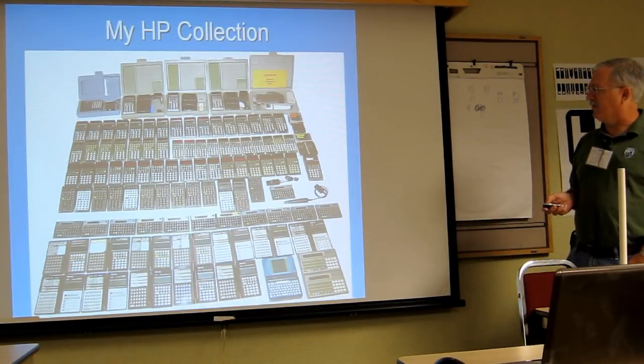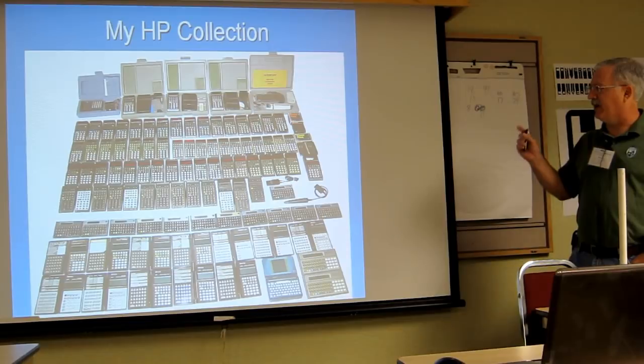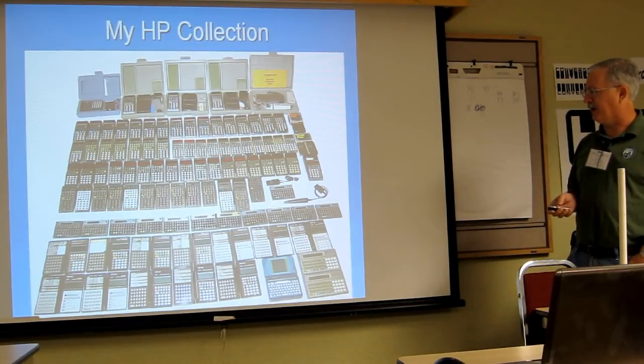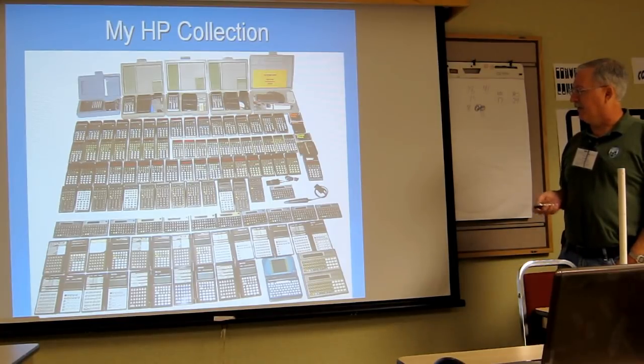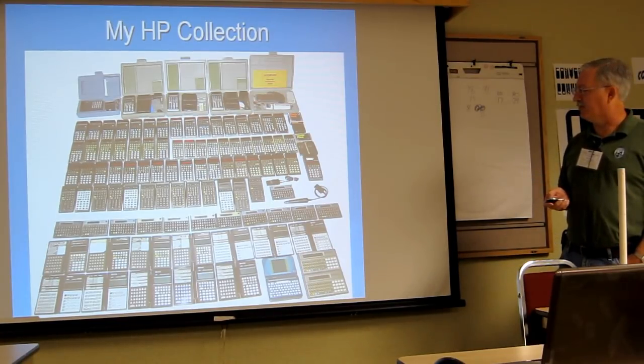This is an old picture, but I laid out some of my HPs for the last conference — that's some of my HP collection there.